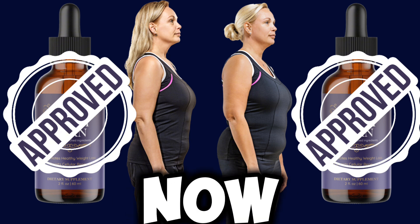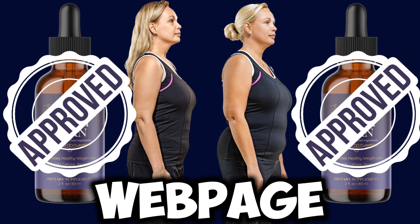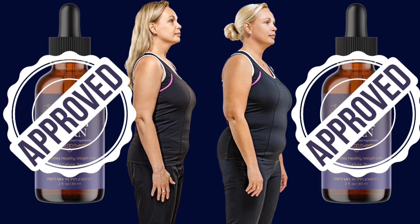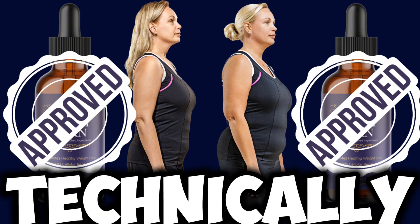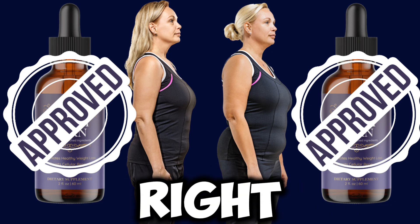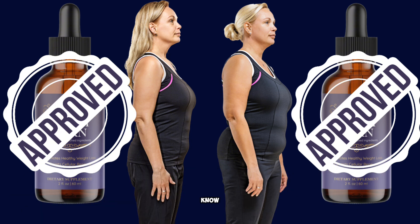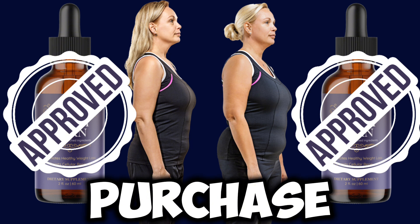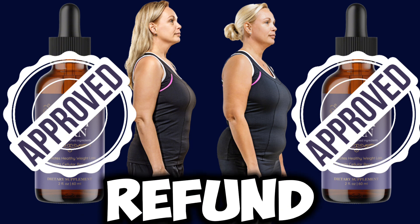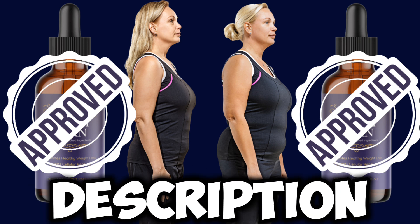Before you go ahead and purchase it, let me tell you that HoneyBurn is only sold on their official web page. Not many people realize that, and they end up getting it from the first place they see it, which is not always right — because there are people taking advantage of it, selling something that is not the real deal. If you want the original HoneyBurn and a safe purchase, and also a refund should you need one, the official website is the only place. I left the link just below this video in the description box.